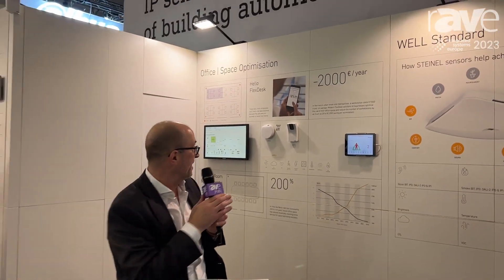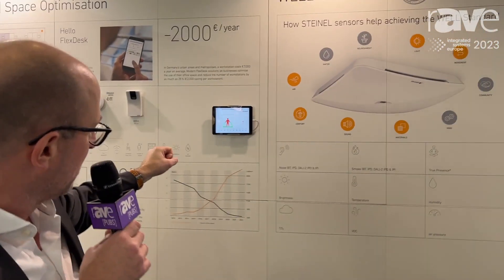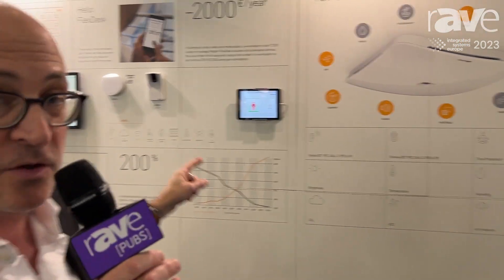Anna and I are going to sit here on those two chairs. Anna, come over a little bit closer. And now you can see here, when she comes into the zone and sits down, that the count goes up to two.